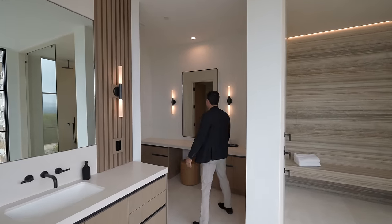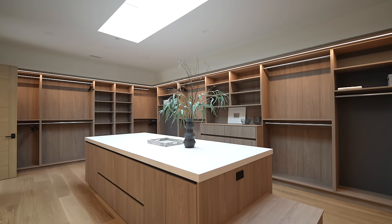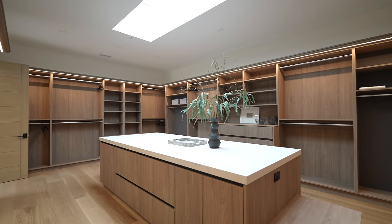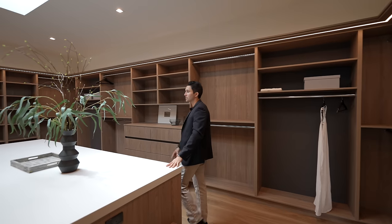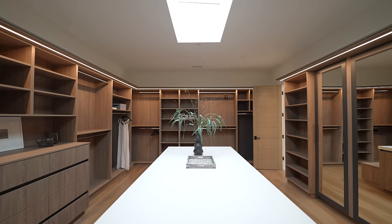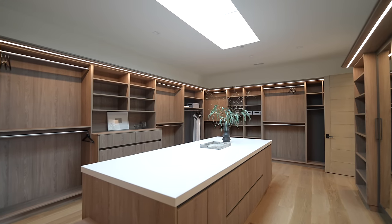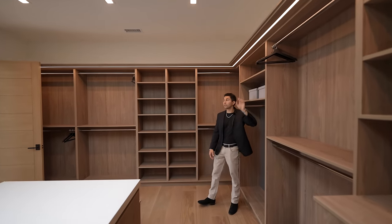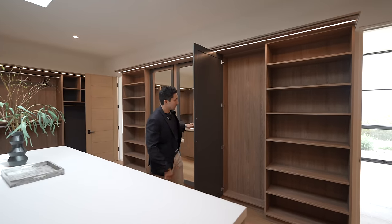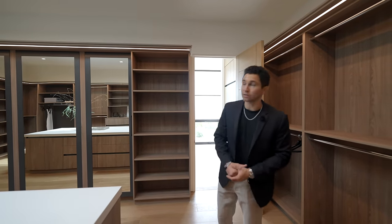Turning right next to the floating vanities is a makeup station with light fixtures on both sides of the mirror. To the left is one water closet, which leads into the walk-in closet. Inside, we're met with darker wood finishes than seen elsewhere in the home — a contrast to the light chinook wood in the kitchen areas. There's a massive center island with porcelain countertops and a skylight directly above, casting a beautiful shadow from a plant. Plenty of drawer storage on the left, LED lights above the wood, and full-size body mirrors on the opposite side that double as closet doors.